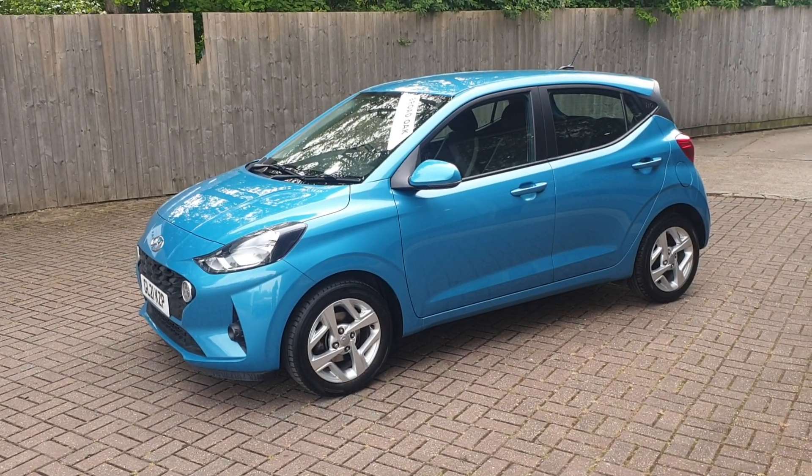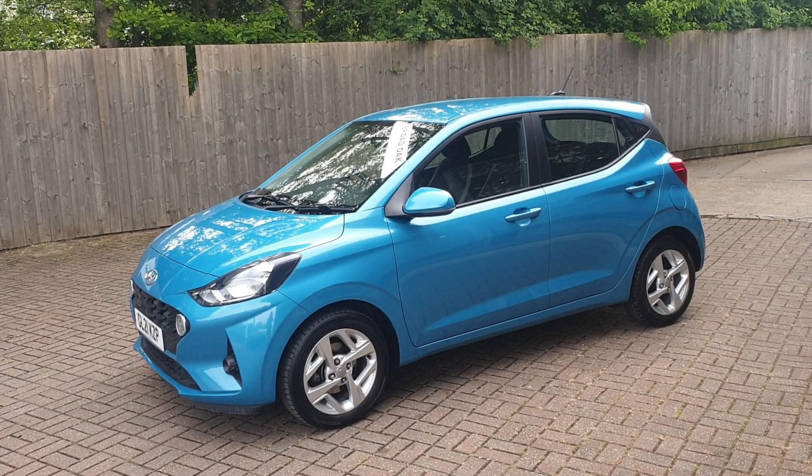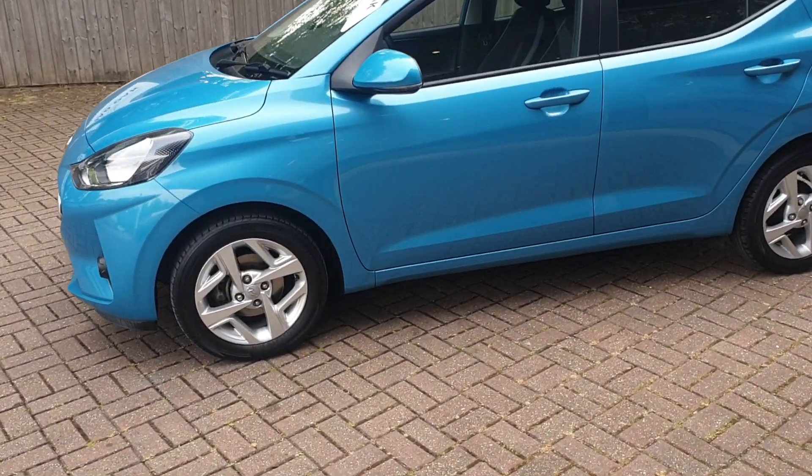Welcome to Broad Oak Approved Used Cars. This is a Hyundai i10 MPES Connect. This vehicle has full service history, one owner from new, and just over 25,550 miles.